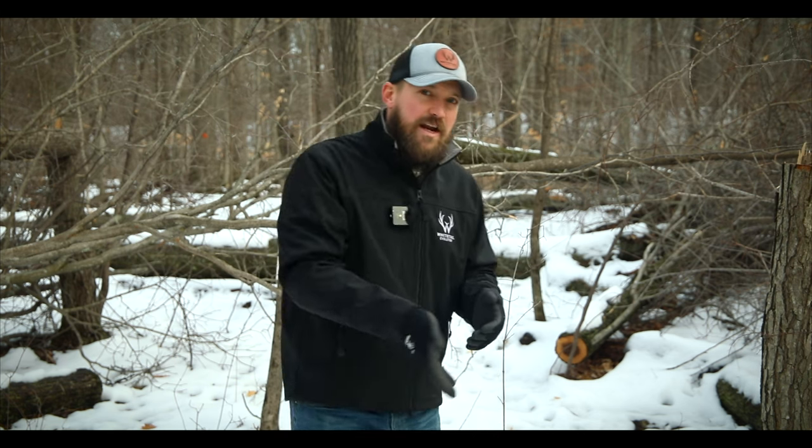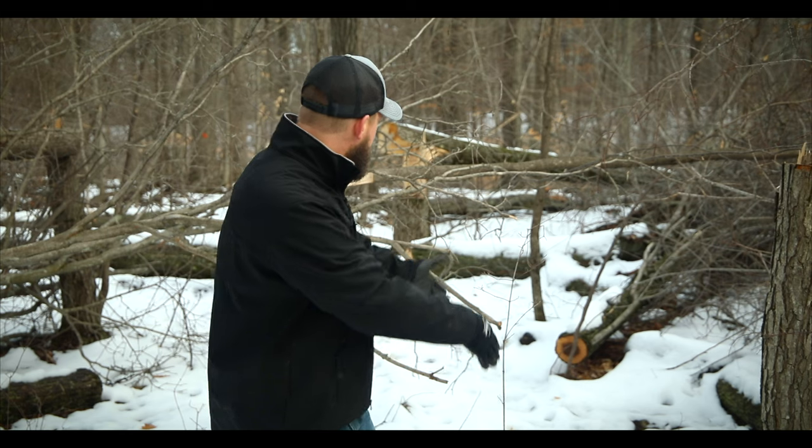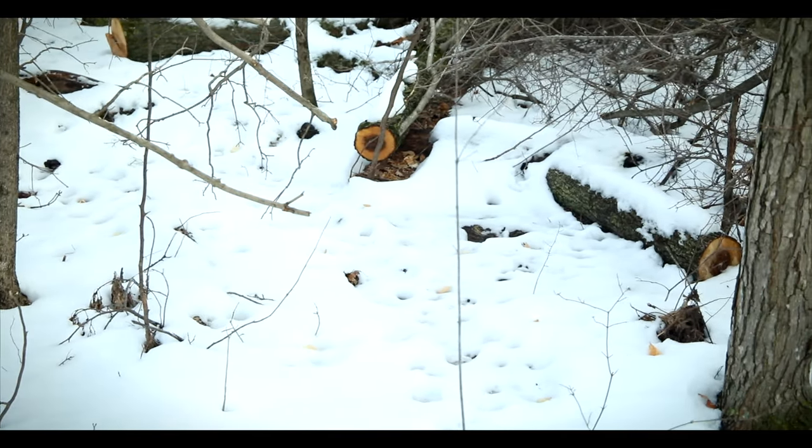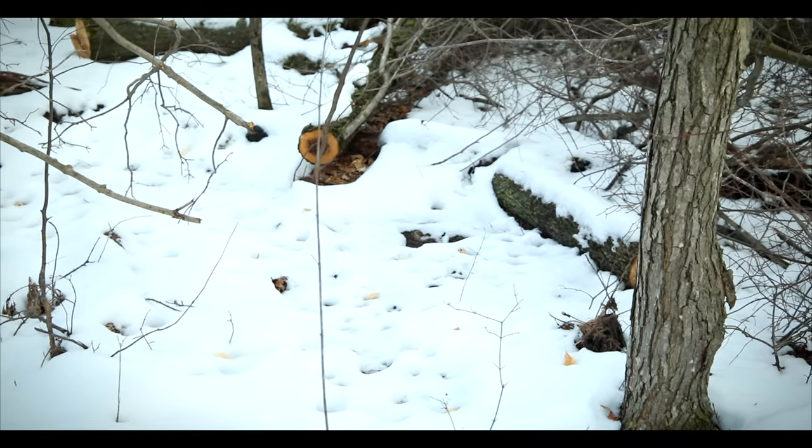The first location is a man-made bedding area we want deer to use throughout the hunting season. Currently the deer are traveling through the area — I can see tracks leading through behind the camera and leading out one of the escapes to my left — but I'm not seeing any beds in this location. We've had snow on the ground for the past month, so if deer were bedded here I would be able to tell. So I need to figure out: why are these deer not bedded down here, and what can I do to encourage that?